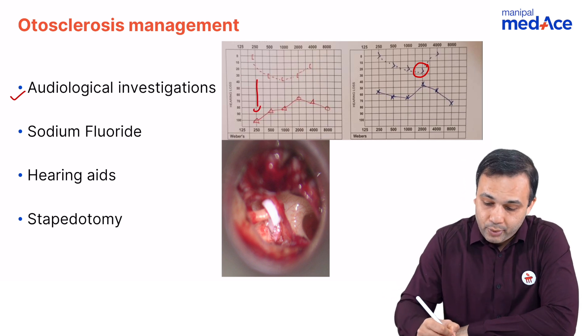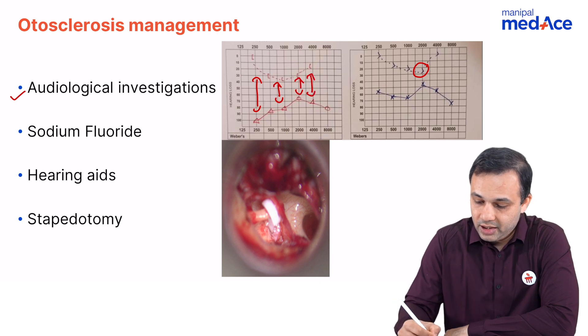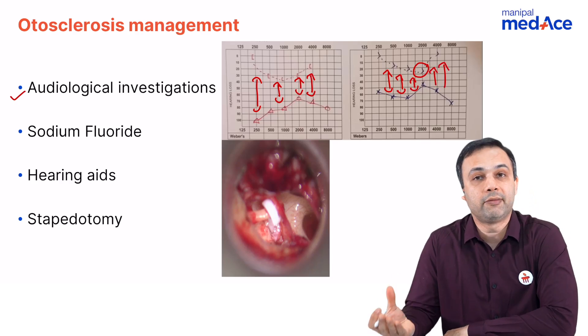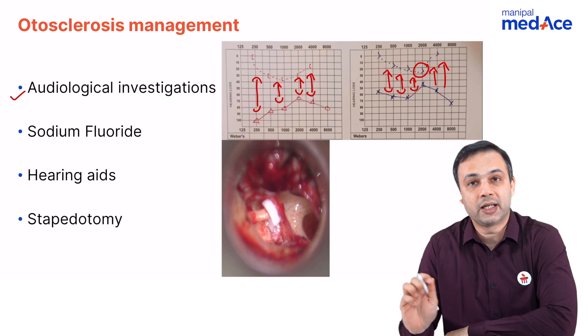Remember, there is an air-bone gap and most often otosclerosis is bilateral. So if you do an audiogram, you will be able to see a conductive type of hearing loss with a characteristic Carhartt's notch at 2 kilohertz in the bone conduction curve.